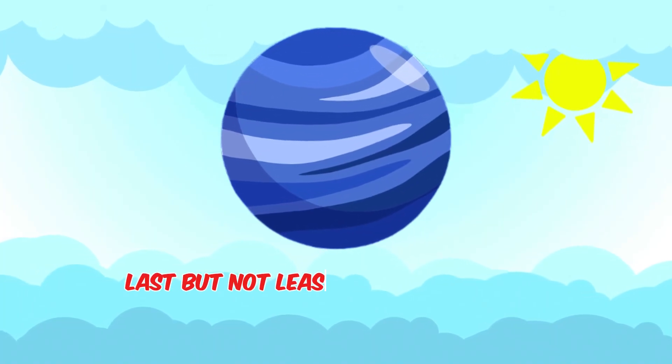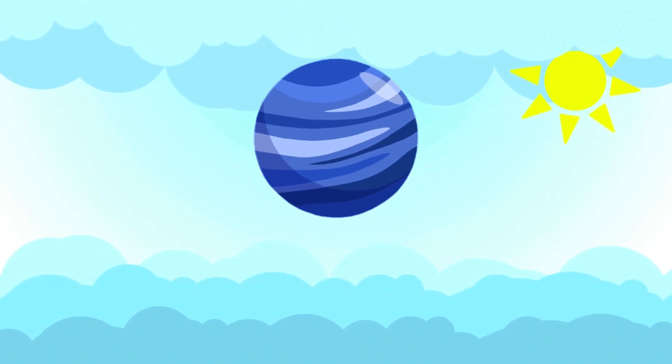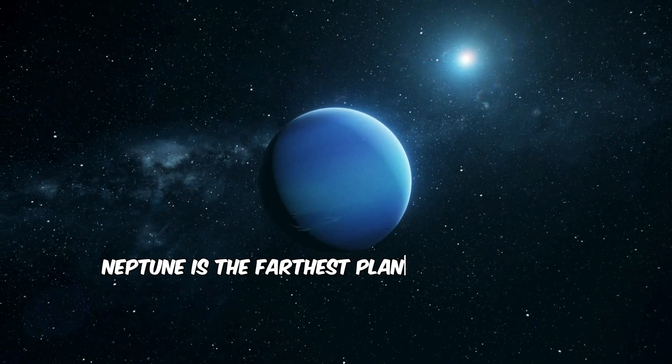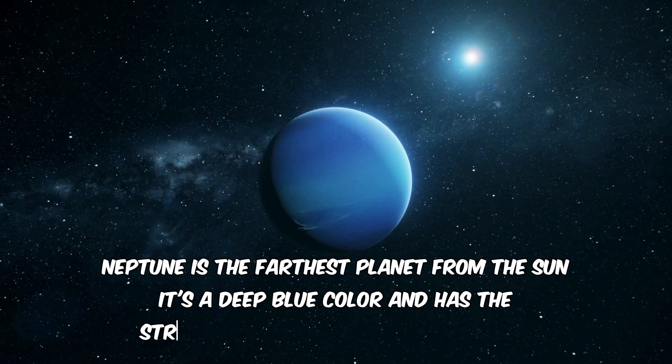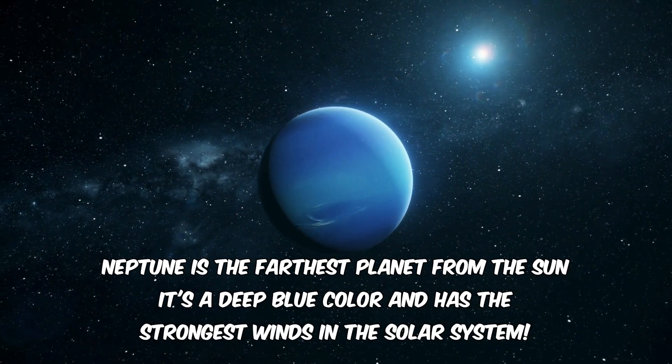Last but not least, we have Neptune. Neptune is the farthest planet from the sun. It's a deep blue color and has the strongest winds in the solar system.